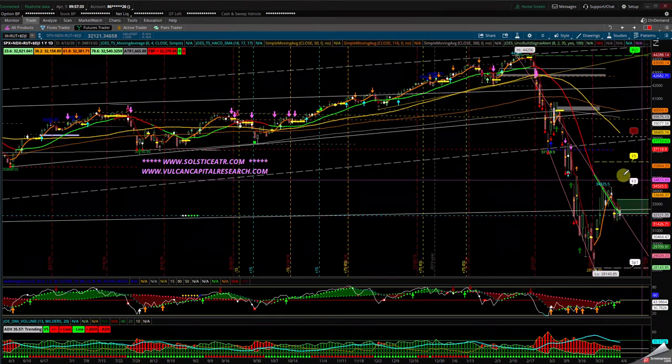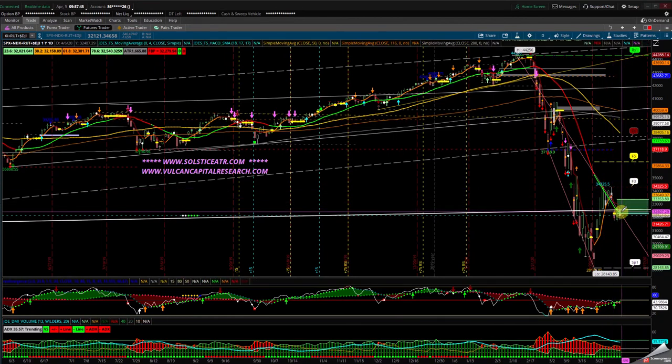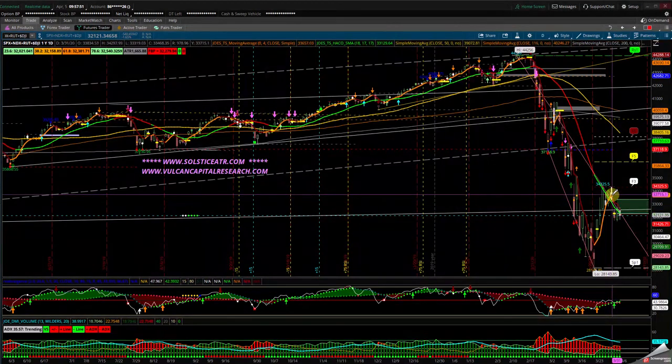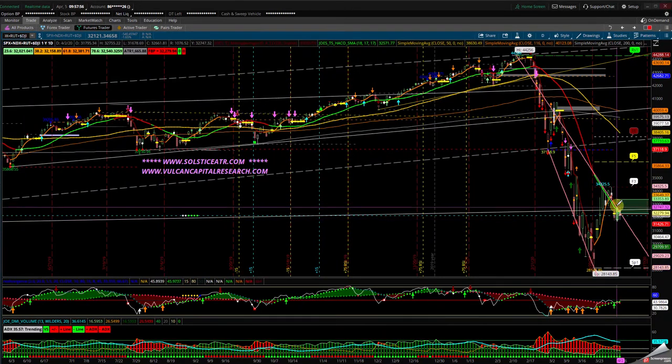We retraced one-third of the move to the 38.2 fib. This is my support, this is my high, this is my midpoint. We hit the 38% fib and we fell back down on Friday, Thursday, and Wednesday inside range. We had a Monday up, Tuesday down, inside day, then a gap down, then on Tuesday a gap up, then Friday range-bound. We stayed in this box.